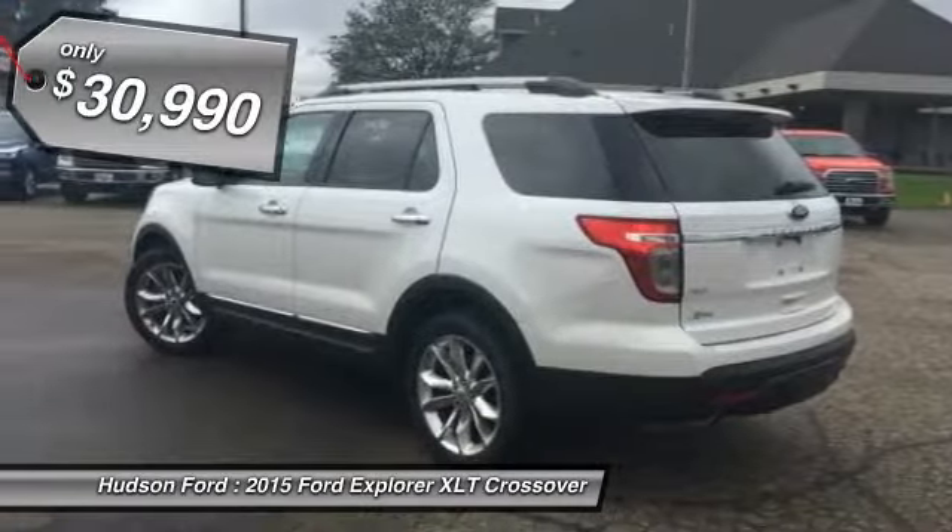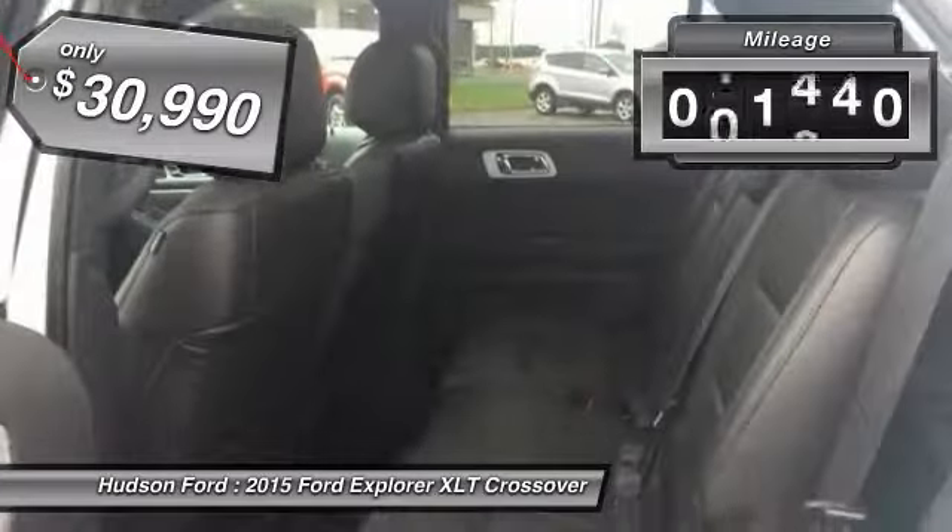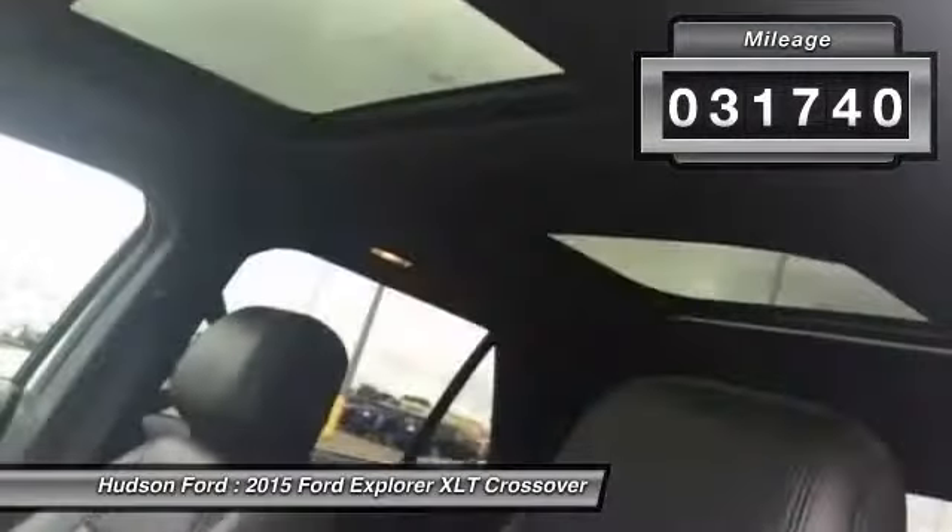Don't underestimate your choices — it is priced below $35,000. This vehicle has less than 35,000 miles.